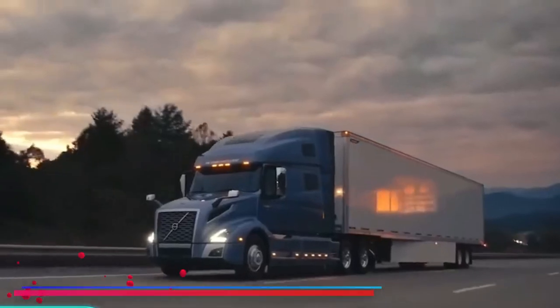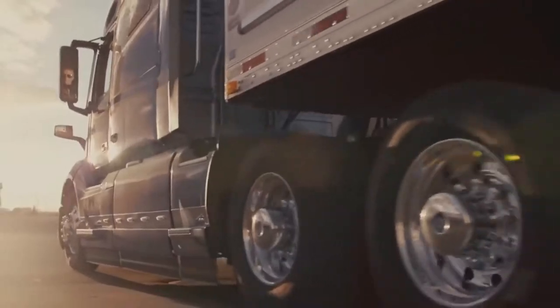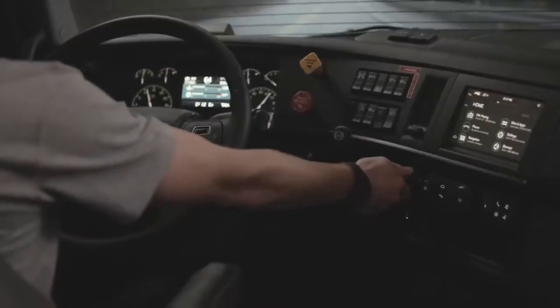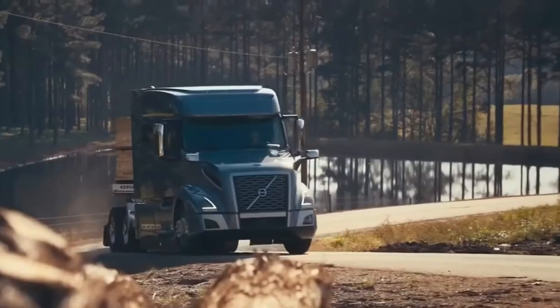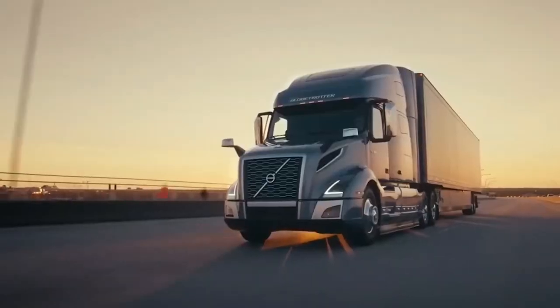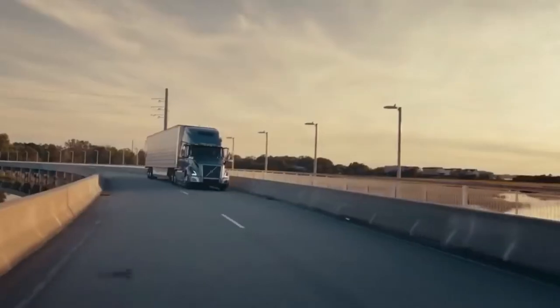Volvo VNL. Volvo North America Trucks introduced a new model in 2017. The new truck is available in several options, including a version with a new 70-inch sleeping compartment. The standard version is equipped with a 13-litre engine, while the day cab version can be equipped with an 11-litre Volvo D11 engine.